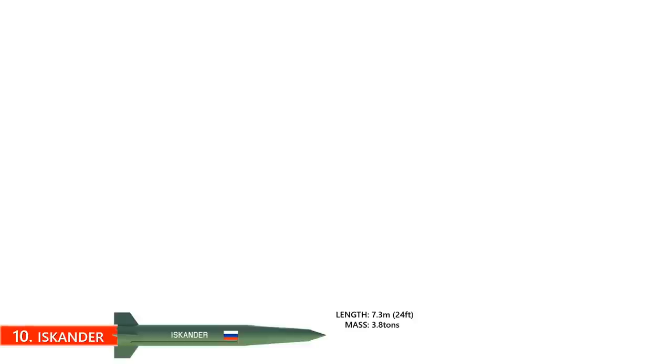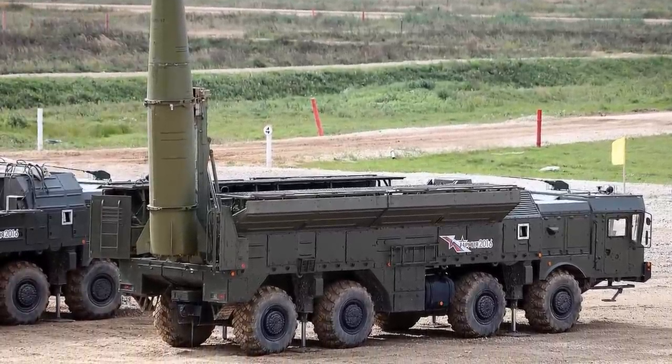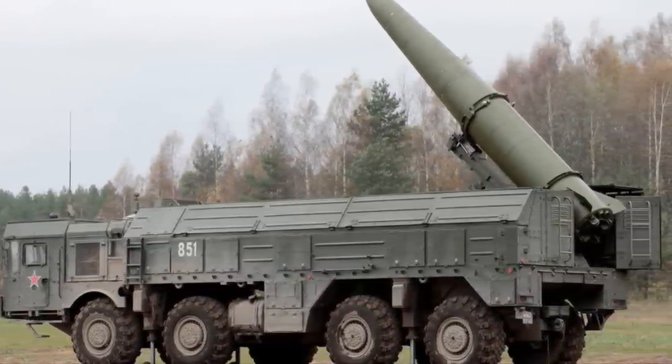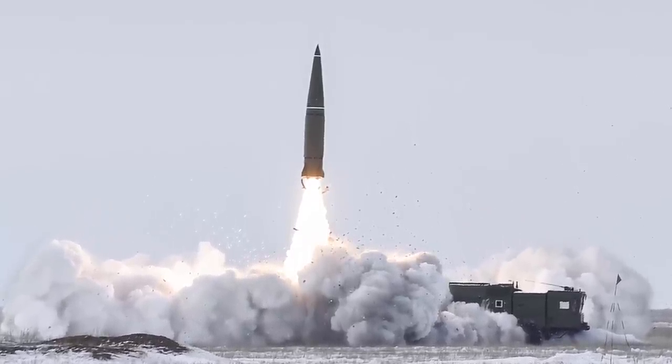Number 10: The 9K720 Iskander. Iskander is a mobile, hypersonic short-range ballistic missile produced and deployed by the Russian military. It stands about 7.3 meters long and has a mass of 3.8 tons without the warhead. Its operational range is between 400 to 500 kilometers. The Iskander can carry a thermonuclear warhead up to 700 kilograms, and it can also carry several different conventional warheads including a cluster munitions warhead, a fuel-air explosive enhanced blast warhead, a high-explosive fragmentation warhead, an earth penetrator for bunker busting, and an electromagnetic pulse device for anti-radar missions.